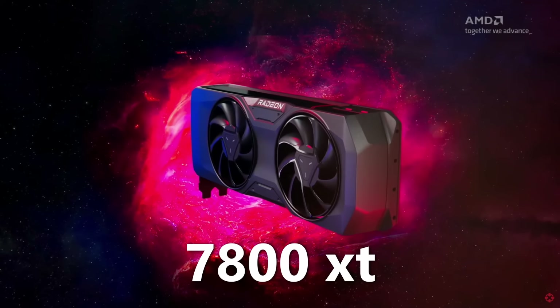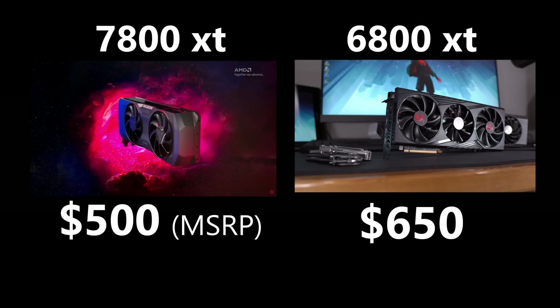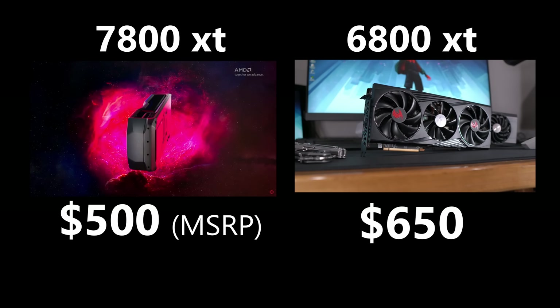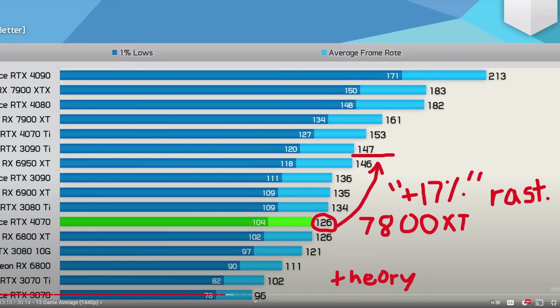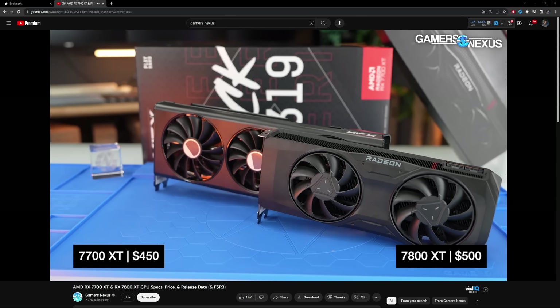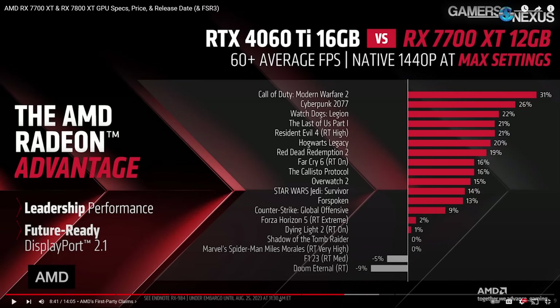Now they go ahead and announce the RX 7800 XT and its MSRP is $150 less than the 6800 XT, and it might be 17% faster than it as well. That's pretty good. They also announced a 7700 XT at $450 that could definitely put pressure on Nvidia. Did AMD just nail this, or is this all just a debate?